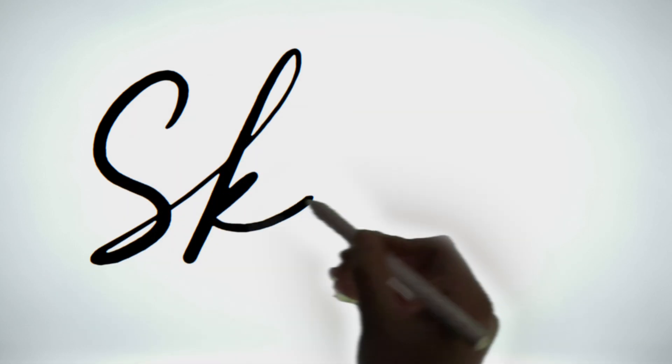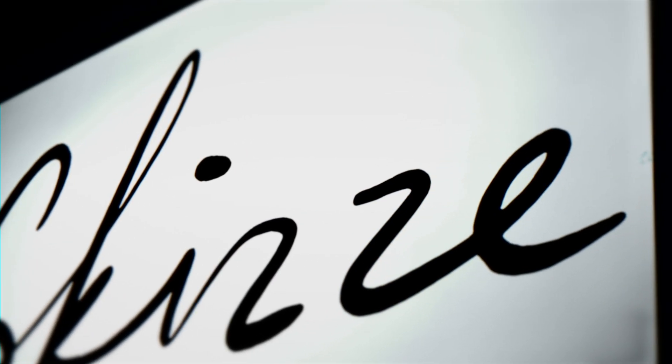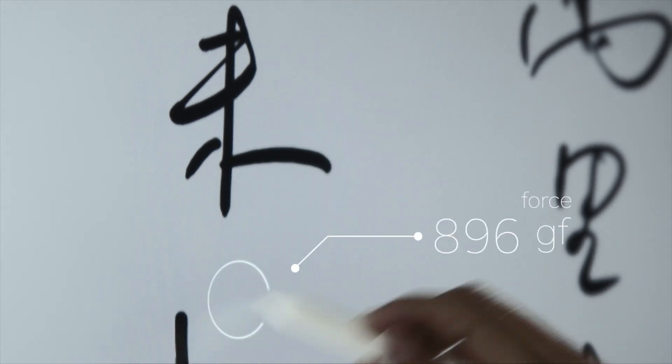It will bring a flowing and smooth writing experience with a high-speed response of 125 frames per second and a pressure-sensing function ranking 2048, which give vitality to every line.